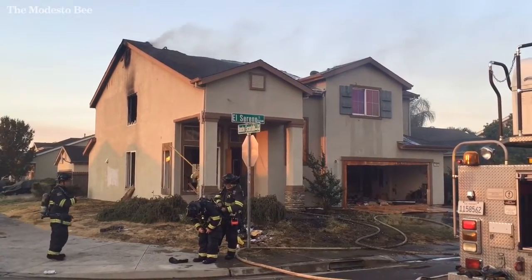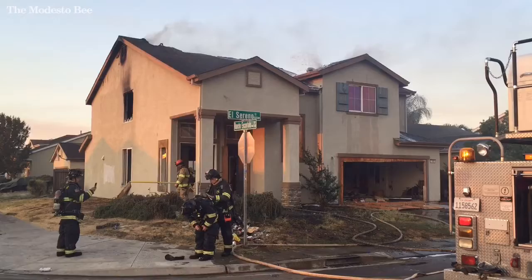We were dispatched over here on El Serrano for a residential structure fire. Upon arrival, we found a two-story house that was boarded up with heavy fire on the second floor.